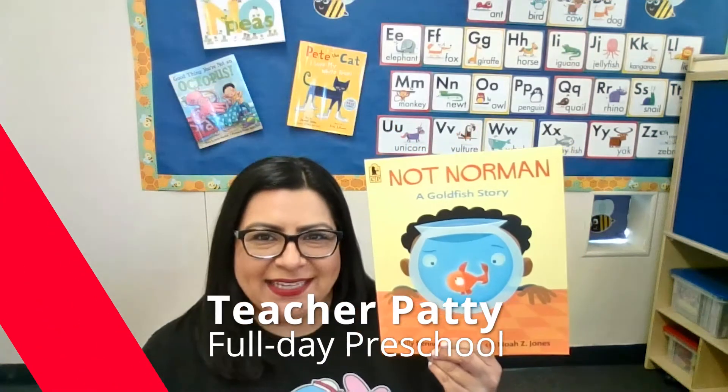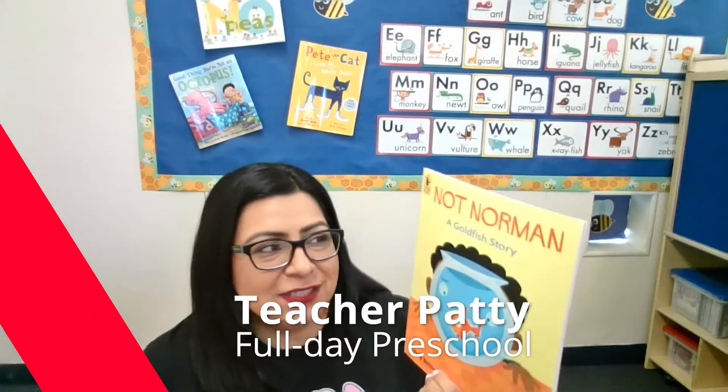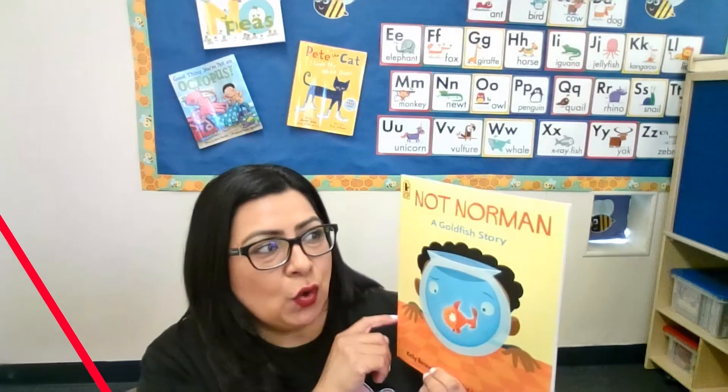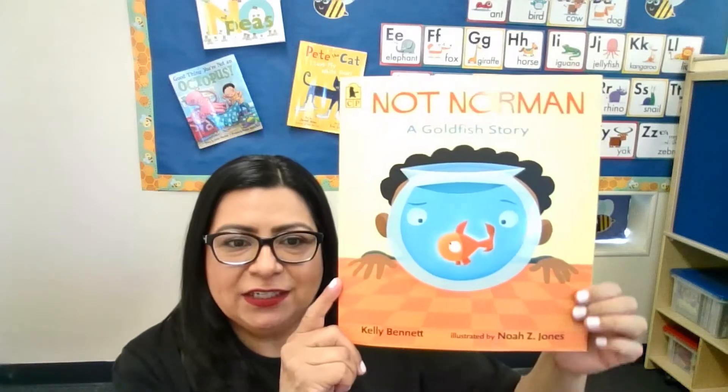Hi, I'm teacher Patti, and I'm a teacher from Options for Learning, and I read the story titled Not Norman, a Goldfish Story, by Kelly Bennett and illustrated by Noah Z. Jones.